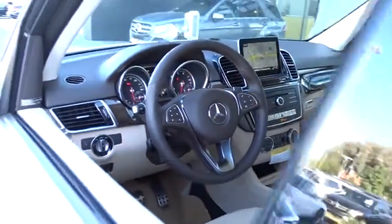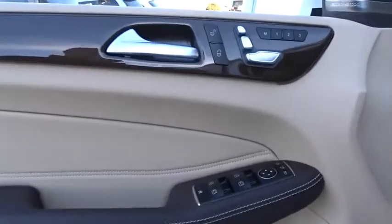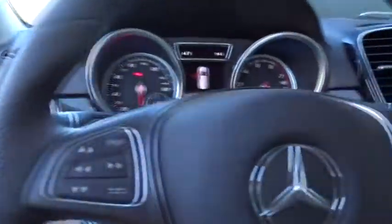Leather wrapped steering wheel, Bluetooth, power steering, adjustable steering wheel, auto dimming rear view mirror, aluminum wheels, keyless start, cruise control, climate group 3 includes air conditioning with 3 zone temp controls, and 4 wheel disc brakes.